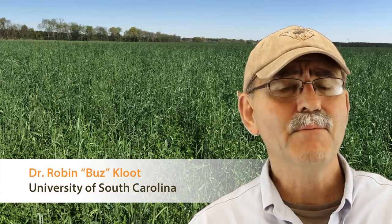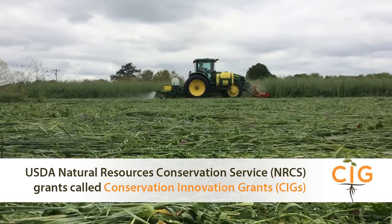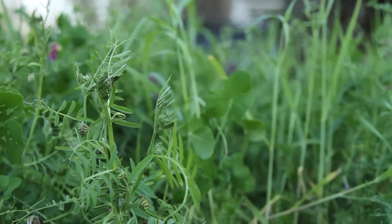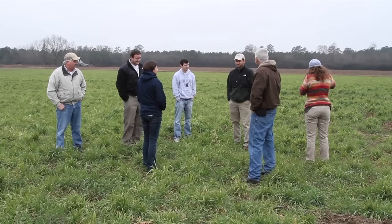This CIG has opened our eyes. The USDA's Natural Resources Conservation Service, or NRCS, has for some years been awarding Conservation Innovation Grants. We call them CIGs. CIGs are designed by the NRCS to take innovative ideas and show how they work on private farms and ranches. This process involves some farming, some science, and a great deal of outreach.